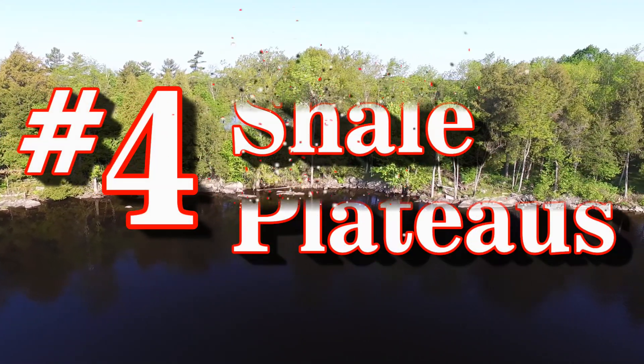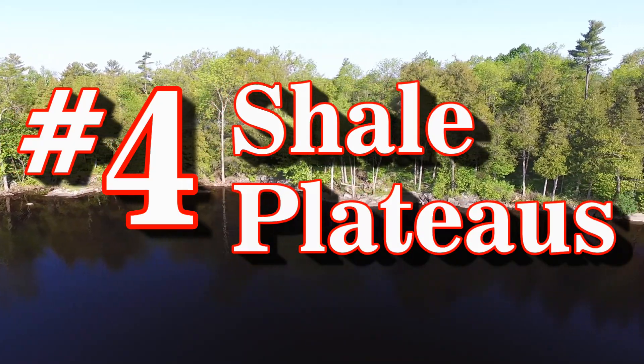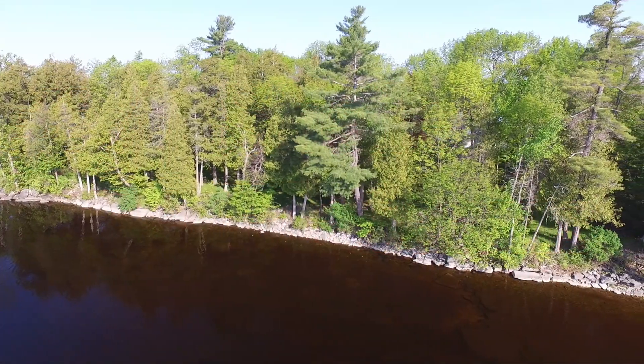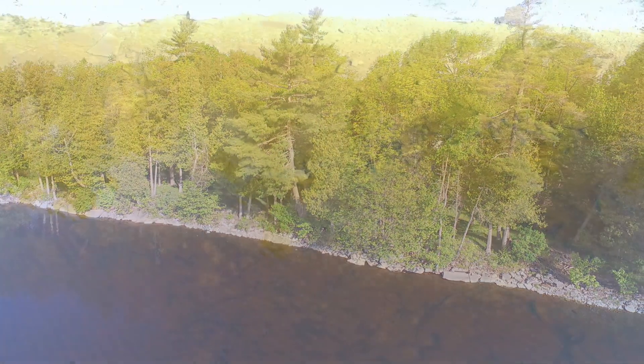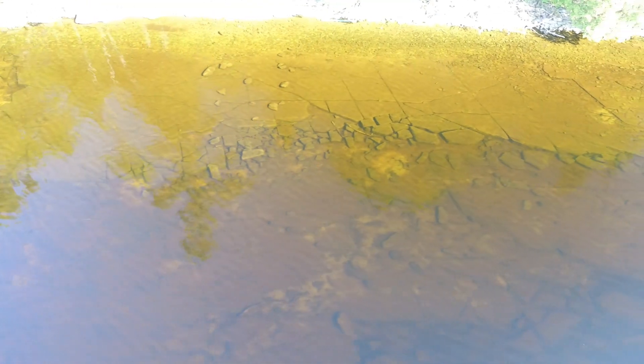Number four isn't directly related to glaciers but is cool nonetheless: Shale Plateaus. You can see huge areas of this layer of shale along the north shore of South Beaver Lake. Here you can see it underwater, with a few fish here and there and lots of dragonflies in the air competing with my drone. Shale is a sedimentary rock formed by massive compression of sand, clay, quartz, and calcium — sort of similar to marl but turned to rock.